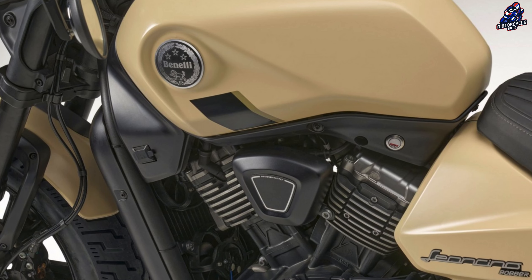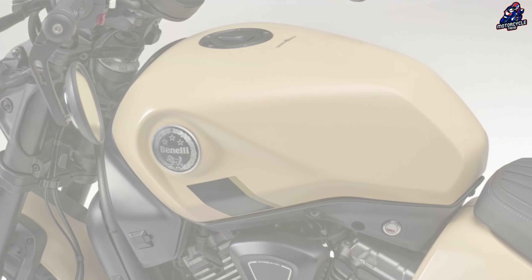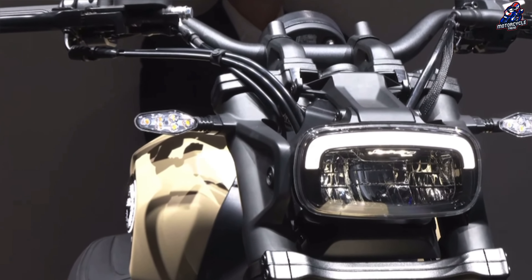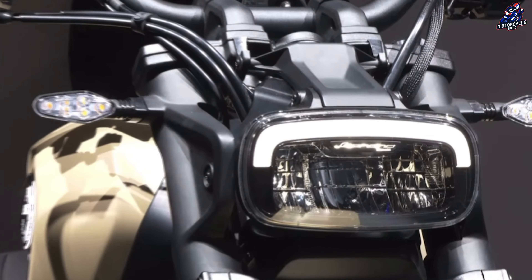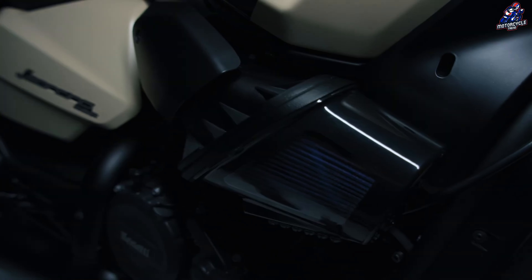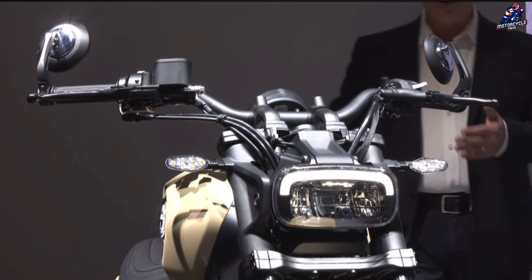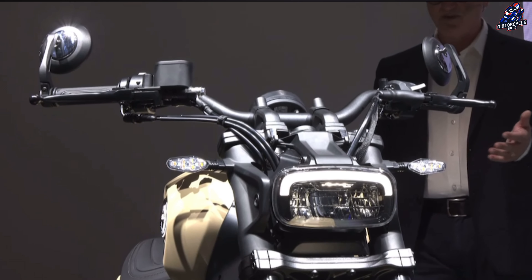The fuel tank has a capacity of 15 liters, which contributes to the low and aggressive profile of the Leoncino Bobber 400. There is a short aluminum tail section, handlebar and mirrors, and 16-inch aluminum wheels equipped with high-wall tires.